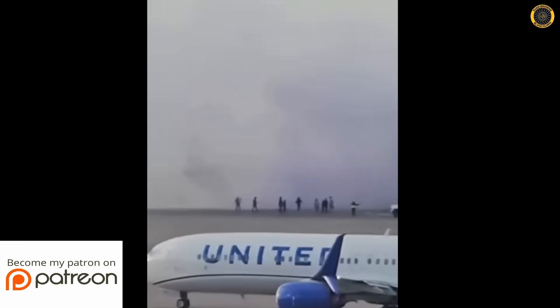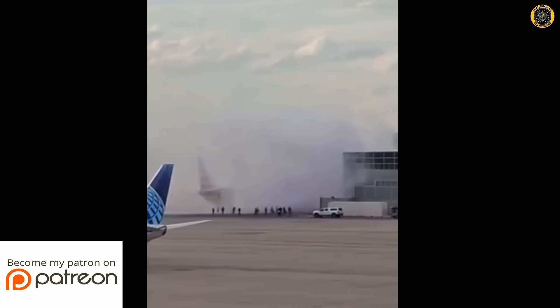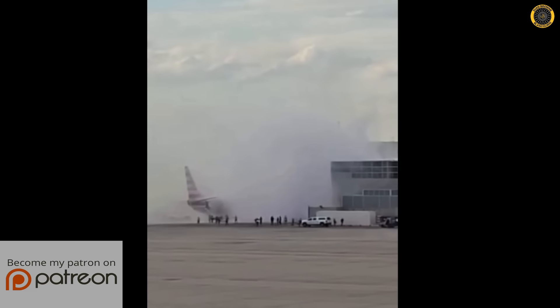Those must be passengers. Look at them go — you're flying out today.